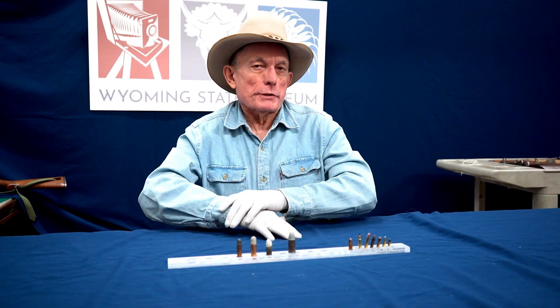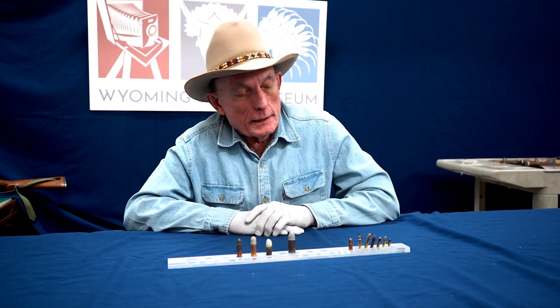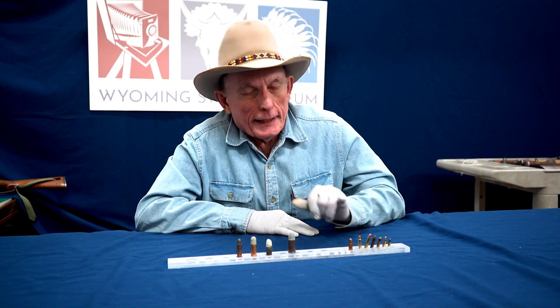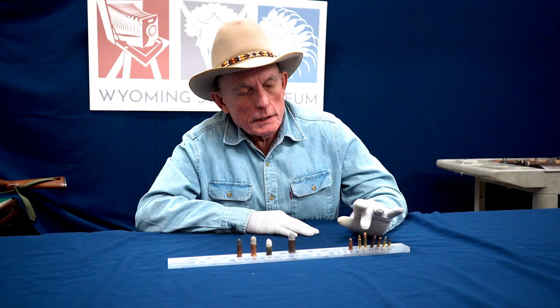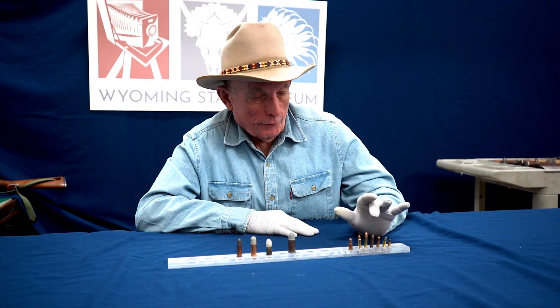When I was growing up on the ranch in eastern Colorado in the 50s and 60s, one of my dad's friends had a Winchester pump-action hammer rifle in that caliber, and even in those days he had trouble finding ammunition for it.